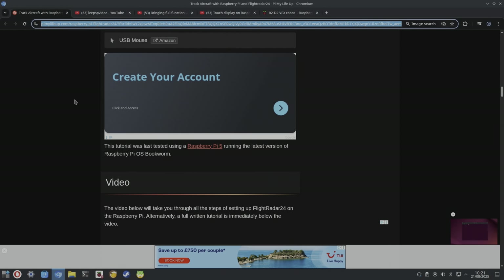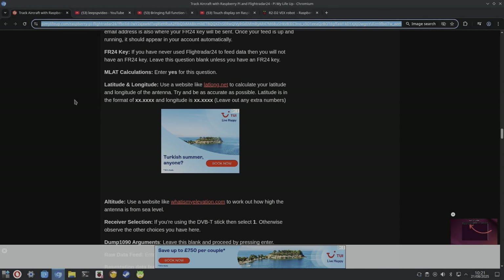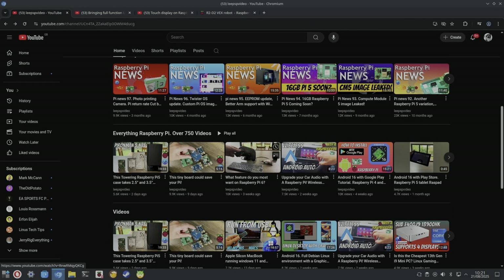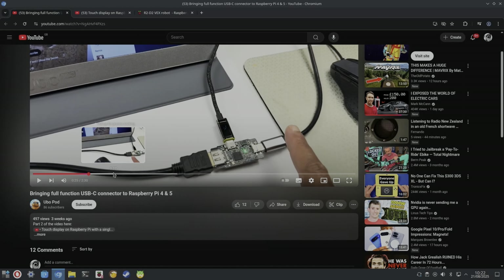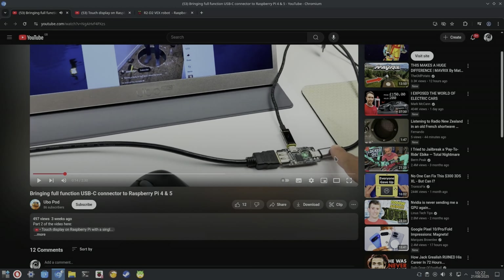I mentioned my video on what I'd like to see on a Raspberry Pi 6, which was basically USB-C video output. I got contacted by Ubopod, and he's bringing a full-function USB-C connector to Raspberry Pi 4 and 5. In the video, the Pi is connected to a monitor with just one USB-C cable via an adapter — it's not built into the Pi, but it gives you that functionality.